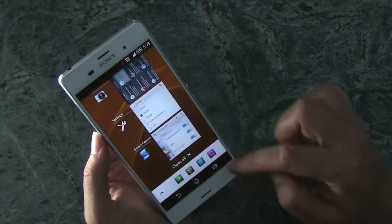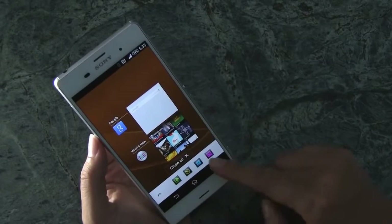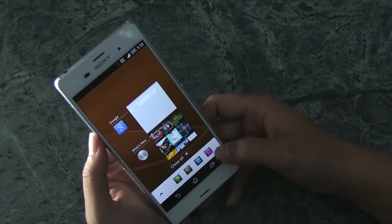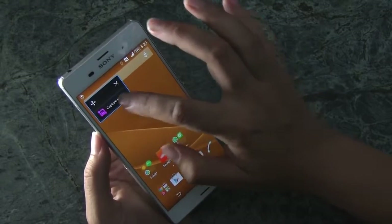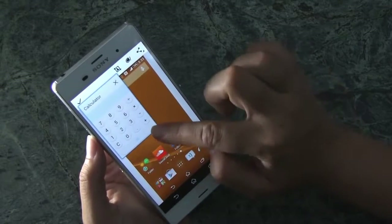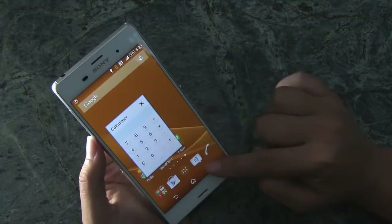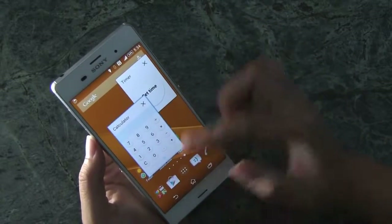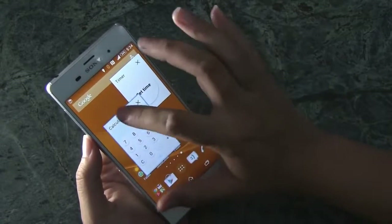When I go into the task manager, it's a very standard setup except for these down here — they're called small apps. This isn't a particularly large display, so it's kind of interesting that Sony thinks you might need them. For example, there's a calculator — I can have a calculator running. You can also have a timer. You can move these around. You can go into the Google Play Store and get about 30 or so of these, and you can run a bunch of them at the same time.